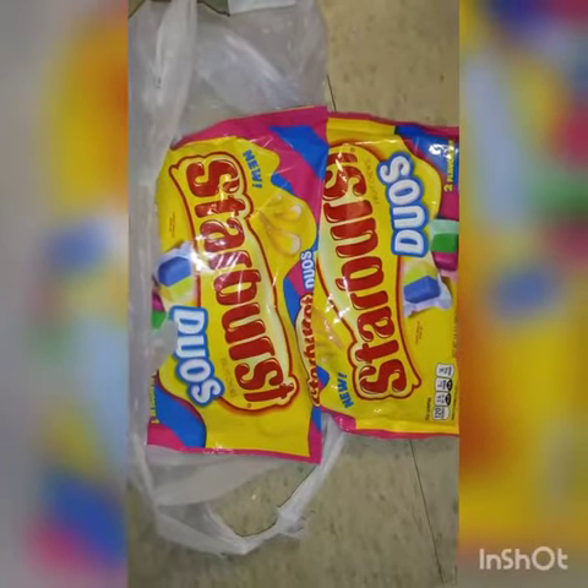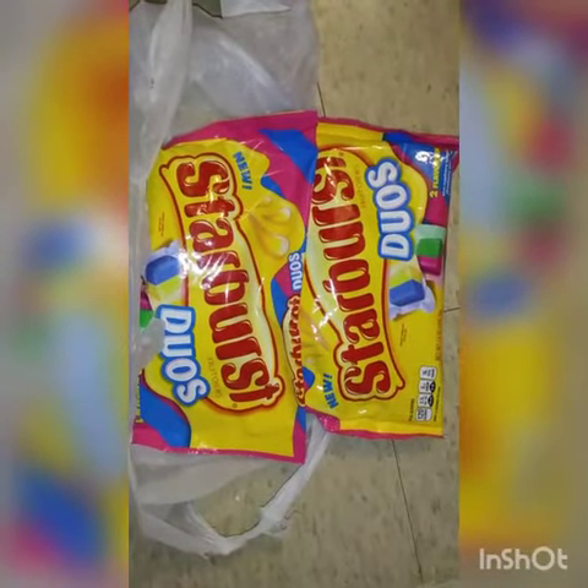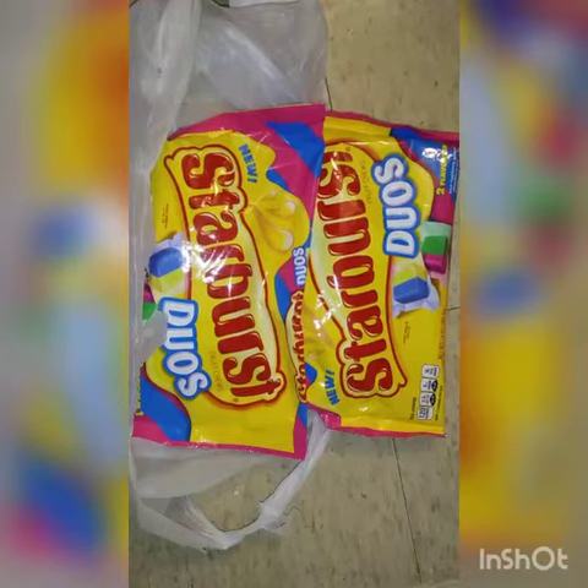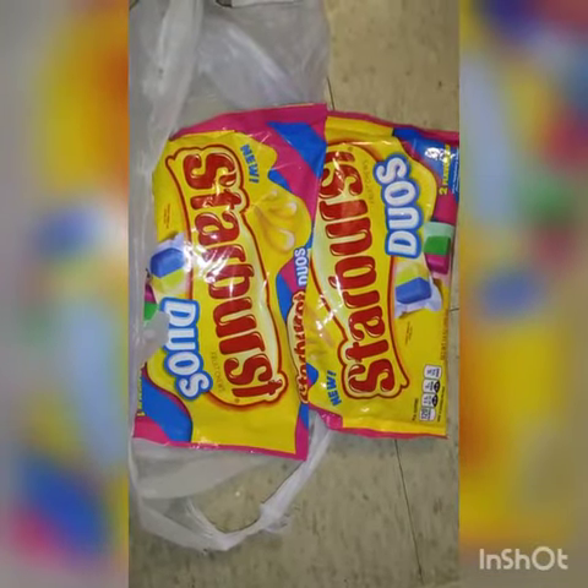Guys, I also went to Walgreens this morning and grabbed these Starbursts. They are two for $4. I used the dollar off coupon in the Walgreens book, making them two for $3. I also had two 75-cent off coupons, so I only paid $1.50 for these.